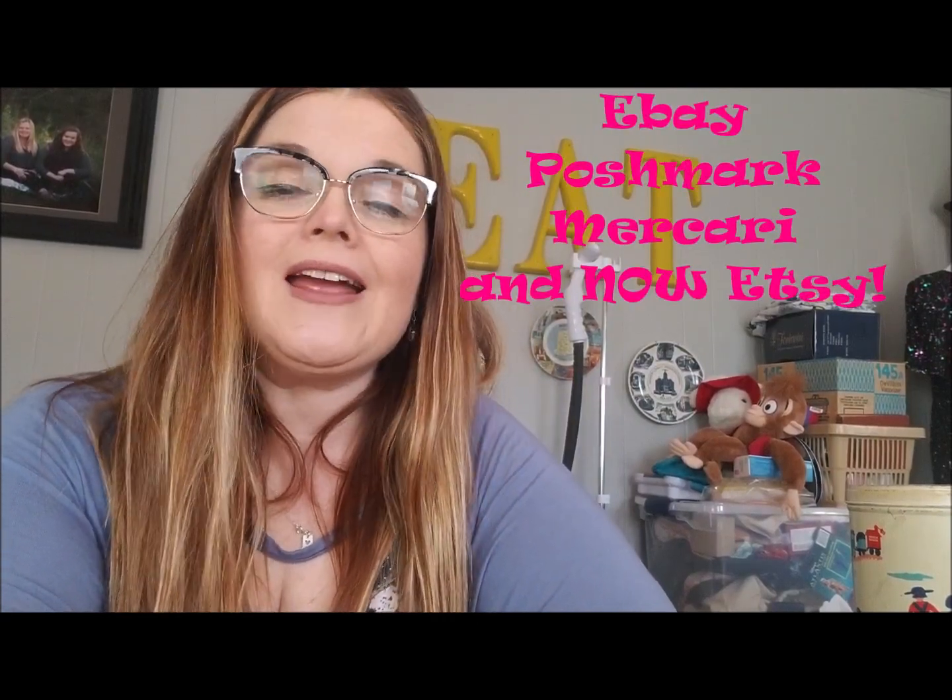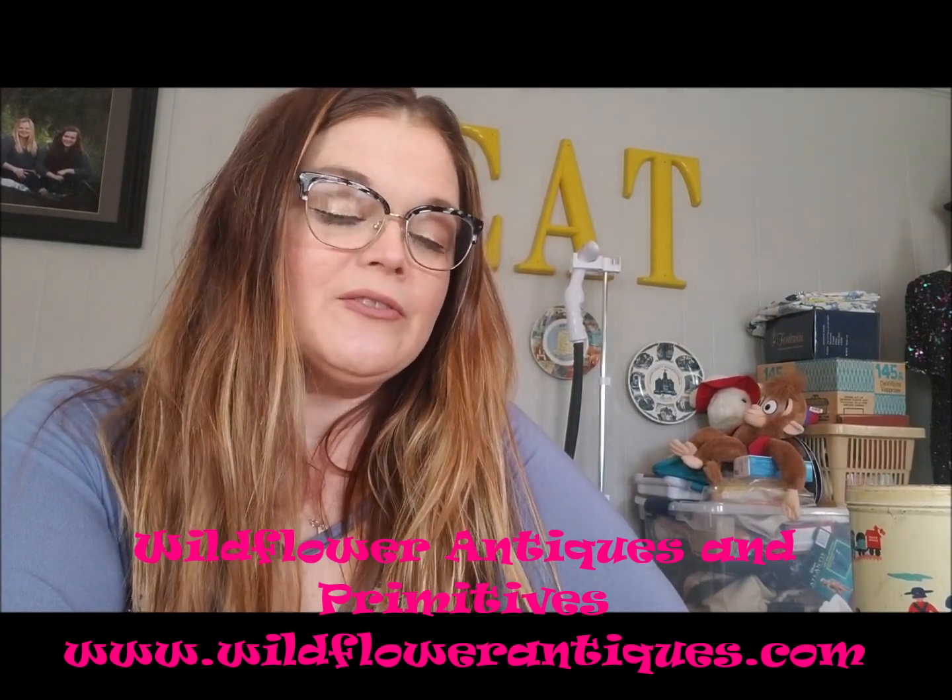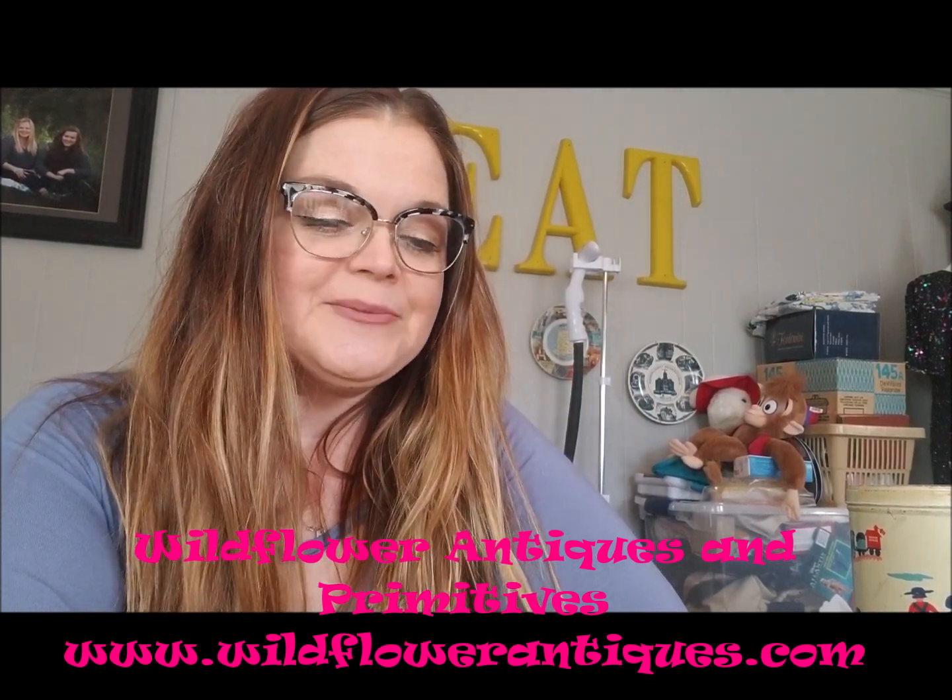Hi guys! Let me introduce myself — my name is Misty and I am a reseller on eBay, Poshmark, Mercari, and now Etsy. I just started an Etsy store to post some vintage things. I sell clothing on Poshmark, but vintage is really where my heart lies. I have a brick-and-mortar antique shop in southern Indiana called Wildflower Antiques, open on Fridays and Saturdays in Bedford, Indiana.